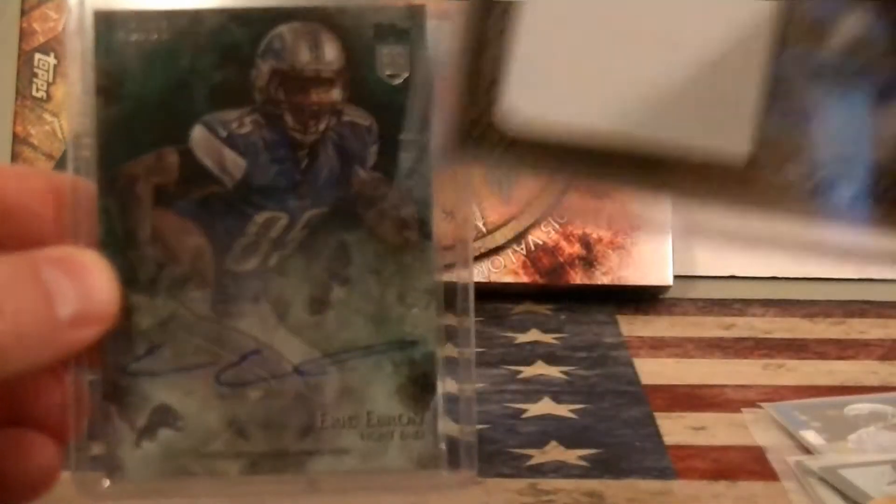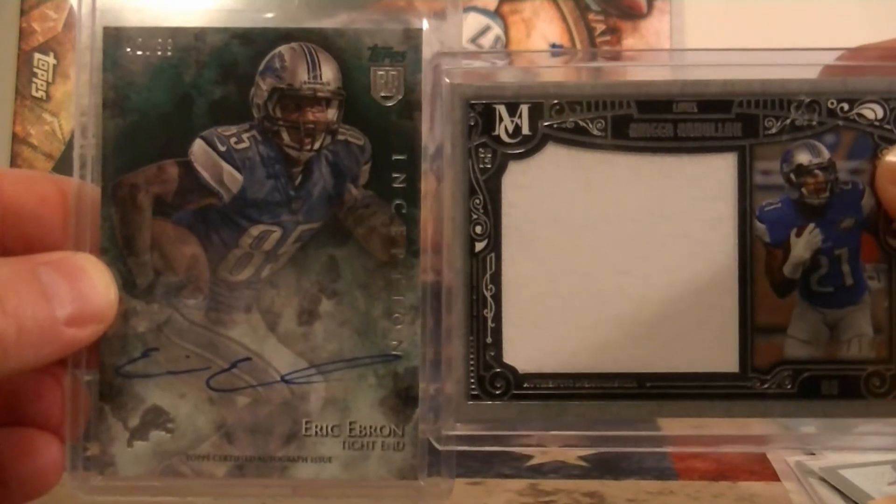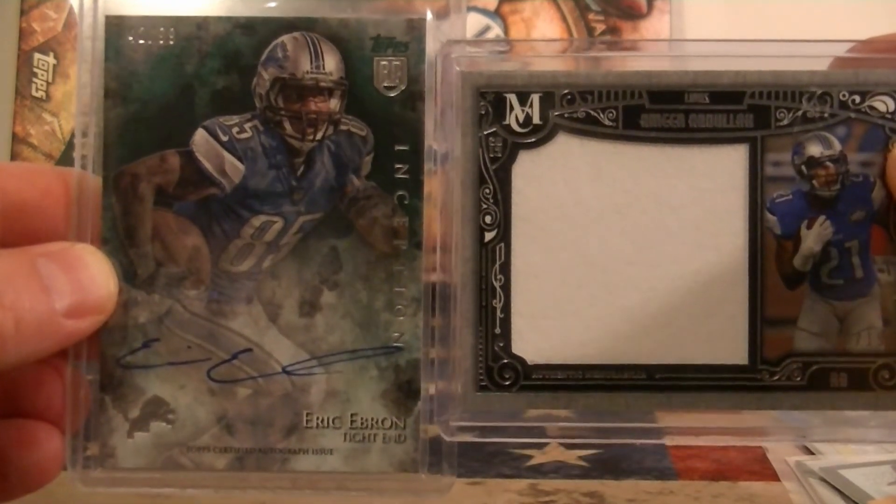Not a bad pack. Hope you enjoyed, Grant, and I should be able to get this shipped out tomorrow. Thanks again, guys, and I'll catch you next time. Bye-bye.